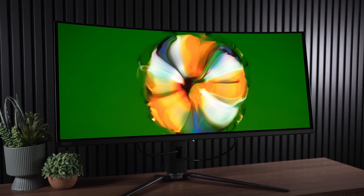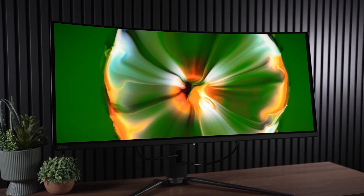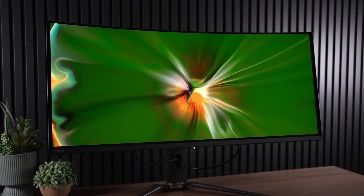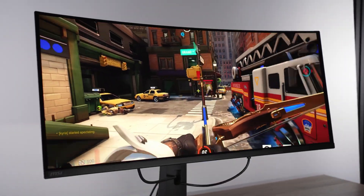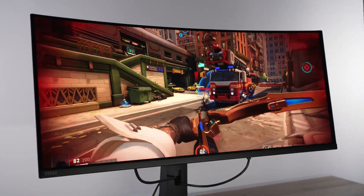I love OLED monitors so much, it's scary. I even frighten myself sometimes, and what's not to love? They have better contrast, better colors often, they're much faster, and the viewing angles blow LCD out of the water.